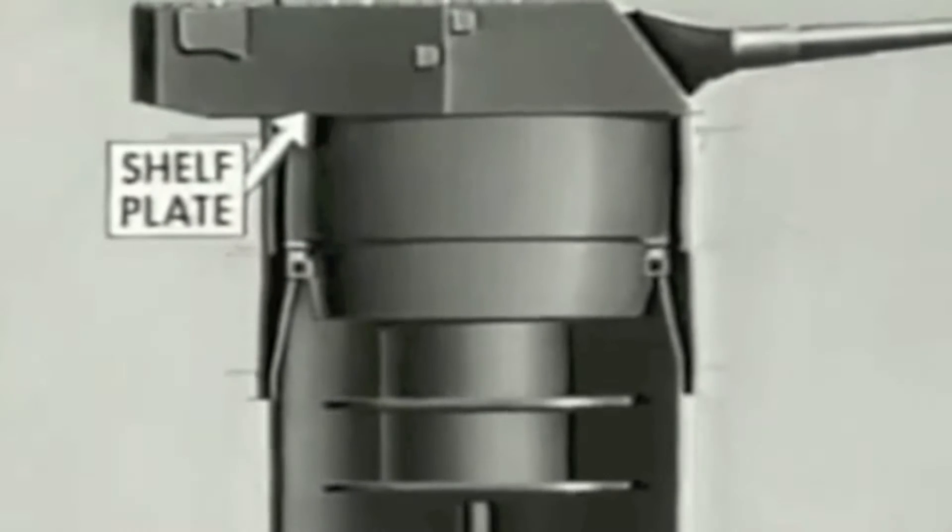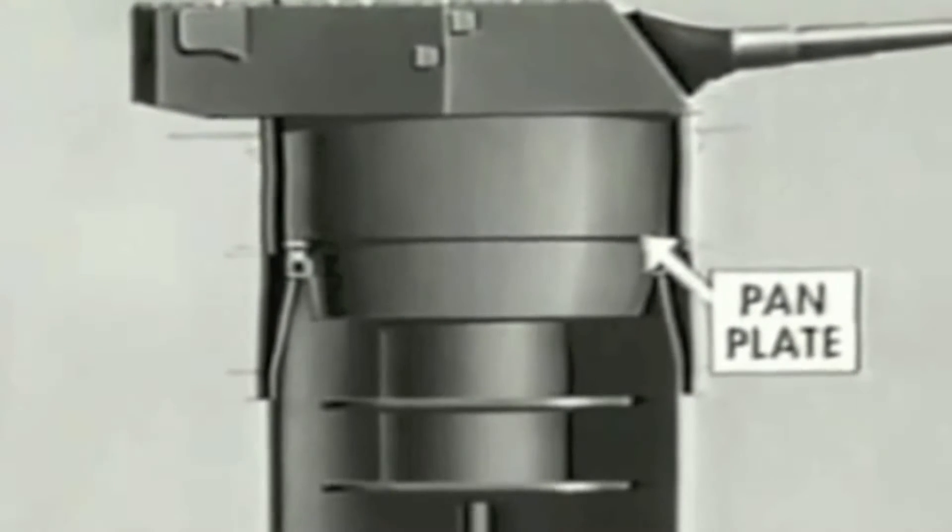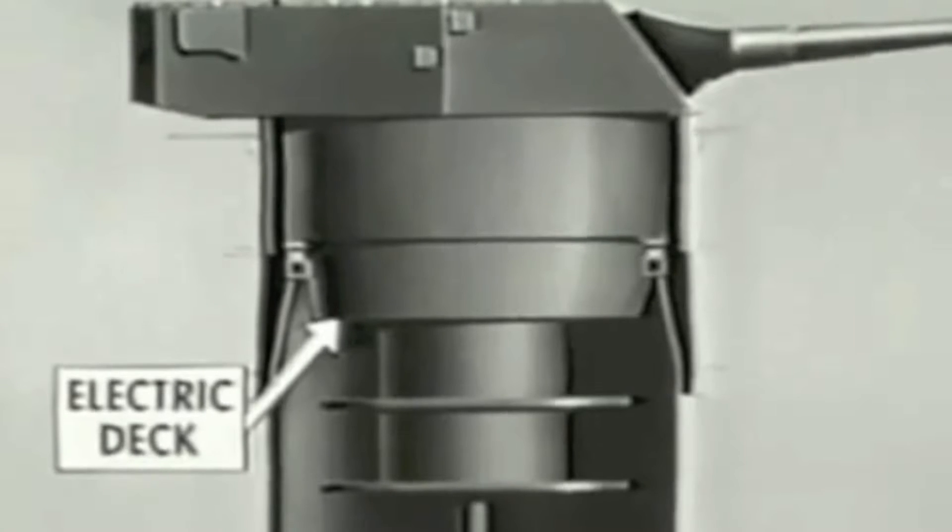Between the shelf plate or gun deck and the pan plate are the three gun pits. The power equipment for elevating the guns is located on the pan plate. Just below the pan plate is the electric deck, where the main power equipment for training the guns is located.